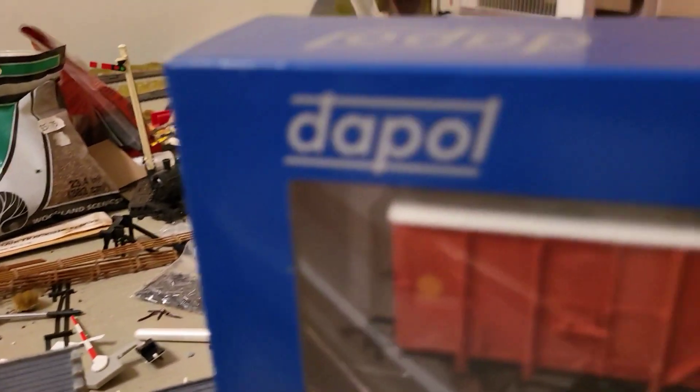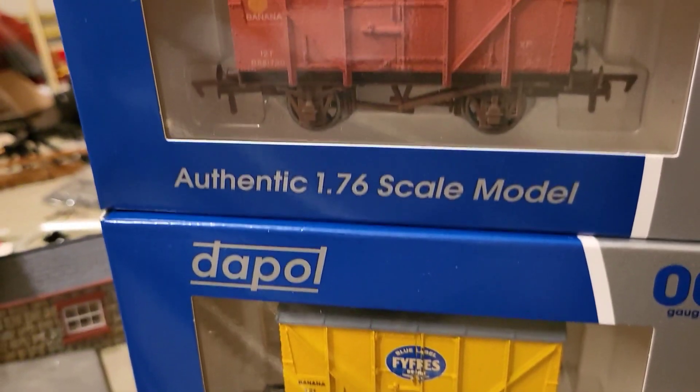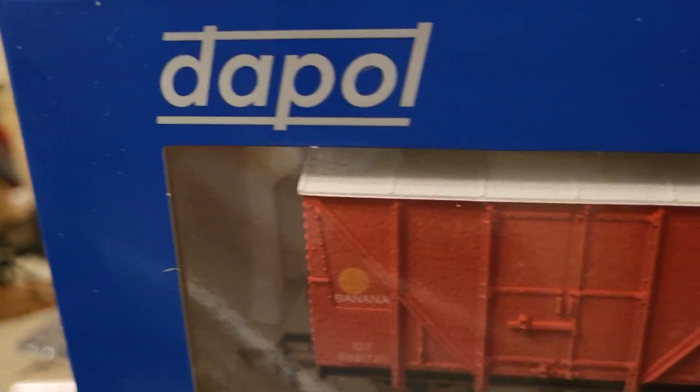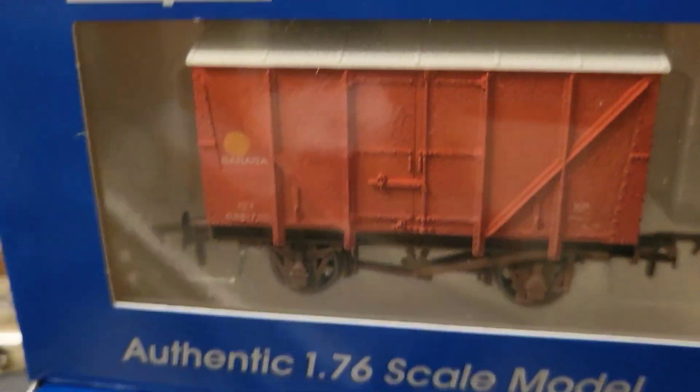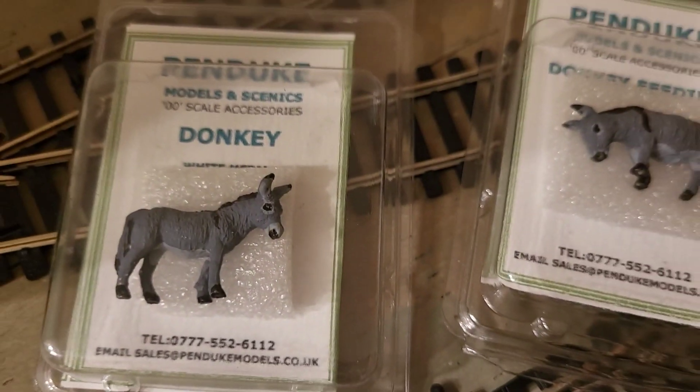And here, banana vans. A few of you know I've been looking for banana vans — actually with bananas on — for a while. And ever since that, I've wanted a couple of those. And then here, Curtia Penn Duke models. I love their stuff.